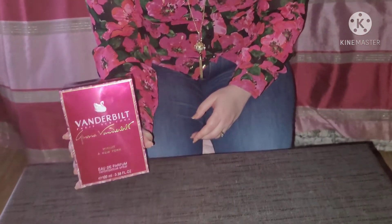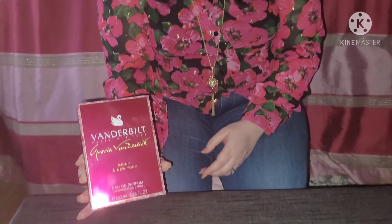Tonight's perfume that I'm reviewing is a new one I got for Valentine's, and it's by Gloria Vanderbilt. It's a new fragrance to me — how new it actually is, I'm not quite sure.